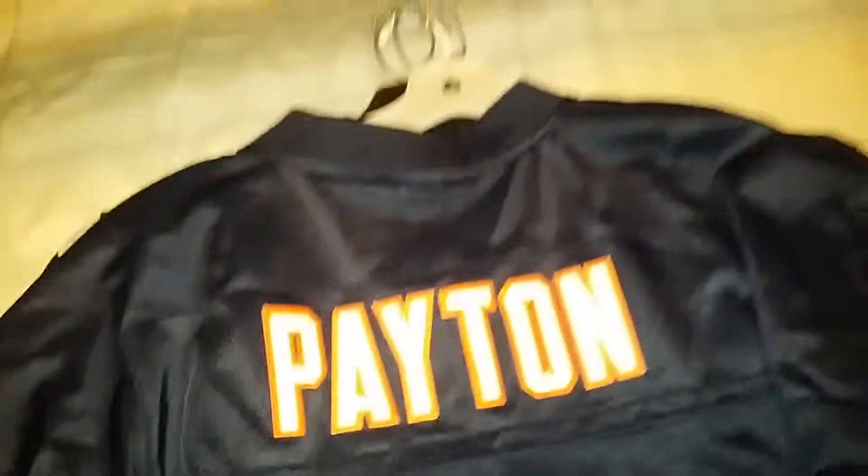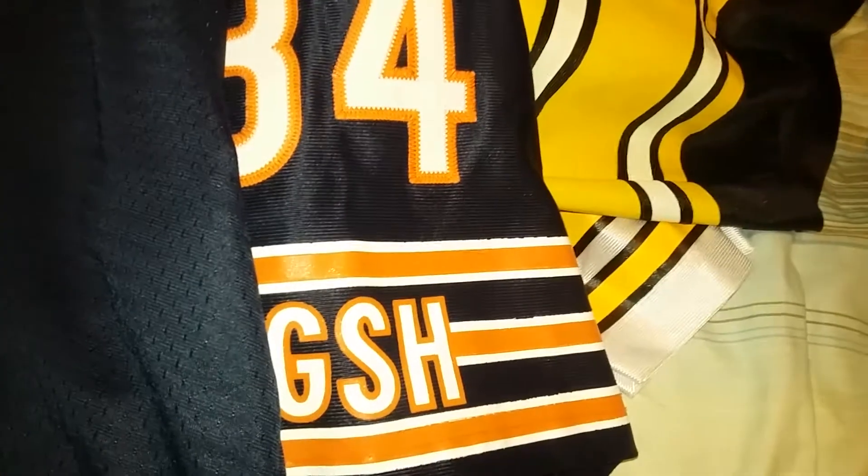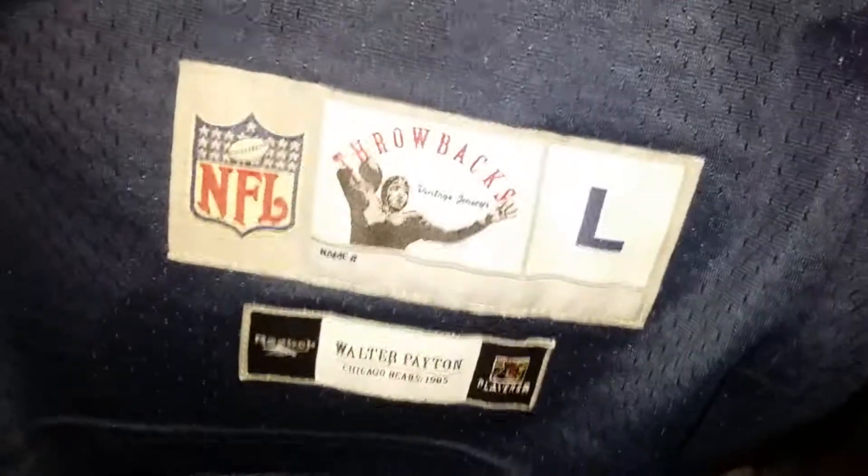Walter Payton - this is a premiere throwback jersey, probably from a Gridiron Classic. Yep, Gridiron Classic. Everything is stitched on in a single layer, silk screened arms, stitched name and numbers. Throwback - I think it's 85, yeah, 1985 throwback. Nice jersey find.